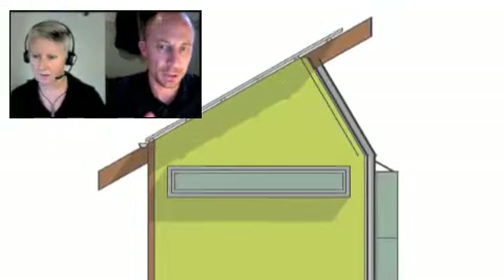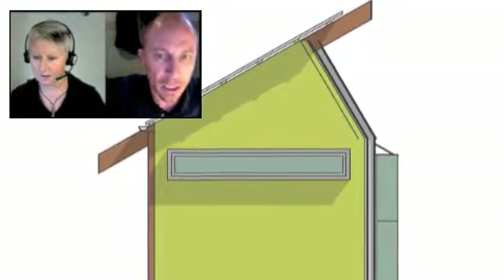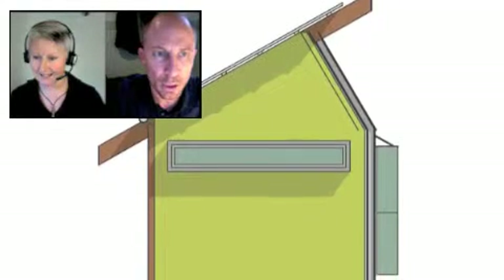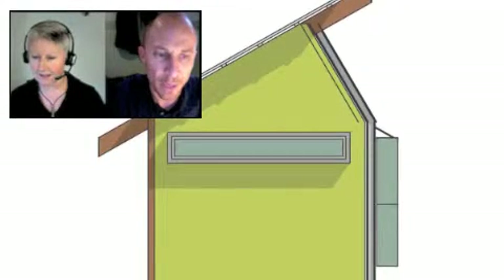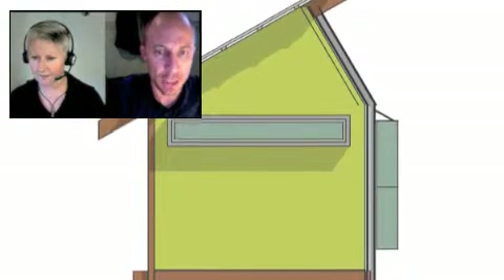Yeah, either of those. We're thinking more along the lines of building codes — you can't have a permanent dwelling like this type of hut just dropped in on your backyard. It's got to be transportable. So our way around that is by keeping them transportable, and you explain to the council that they can be moved.